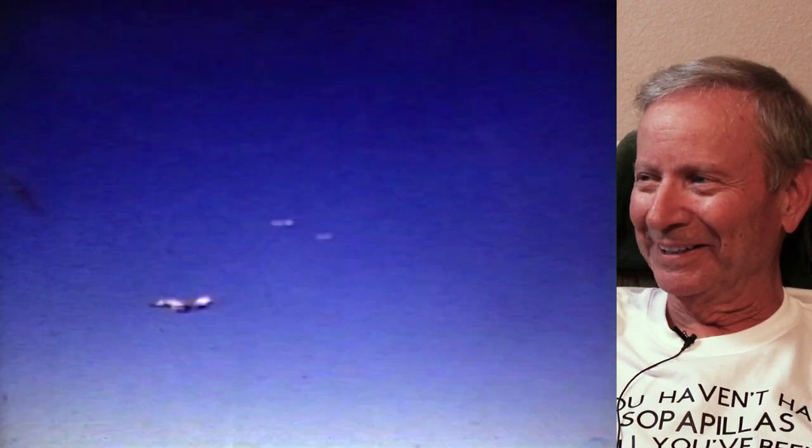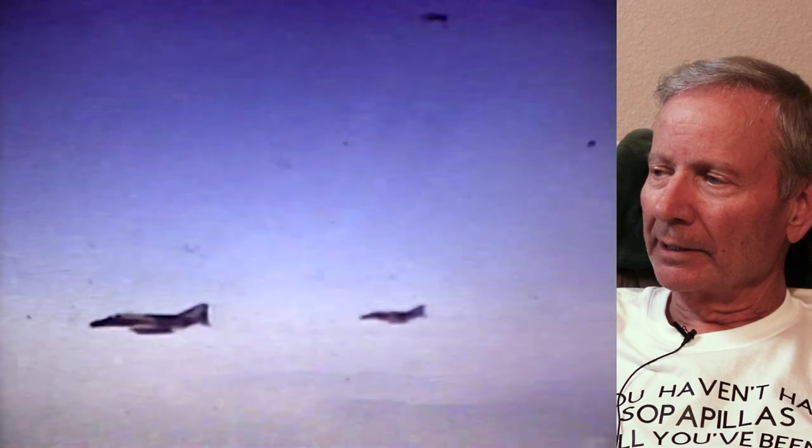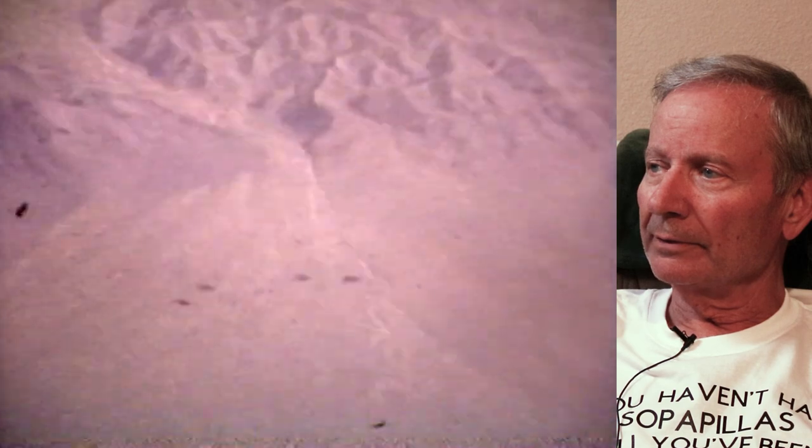I think we were learning to fly formation there. Now that's a spread formation — this is a lookout formation, you're pretty much line abreast and about a thousand feet apart. That gives you the ability to take your eyes off the lead airplane. If you're in close formation you're staring at the lead airplane, but if you spread out you can look around. There's a four-ship going out at lower altitude over the desert.